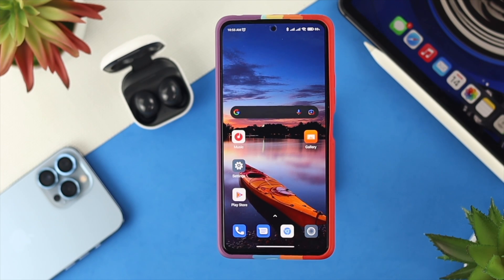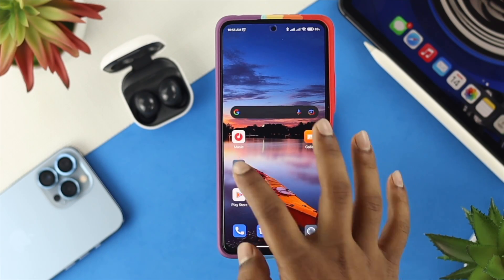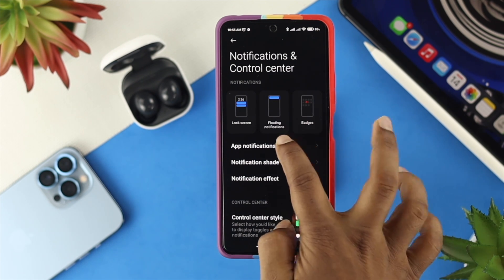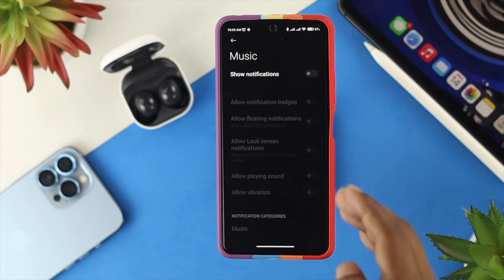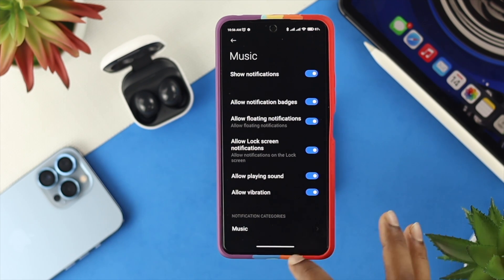To solve your problem, the first thing you want to do is check your notification settings for your music player. Open up your Settings and tap on Notifications and Control Center. From there, you'll be able to see your notification settings. Check your app notifications, scroll down and find your music player that is causing the problem. You need to allow show notifications in order to allow your music player to play in the background. Go ahead and toggle them all on.